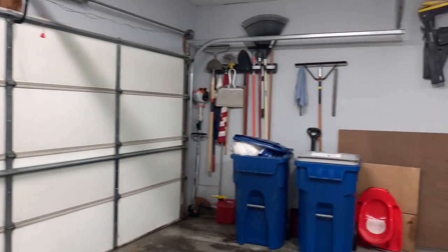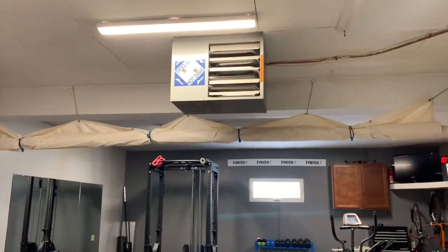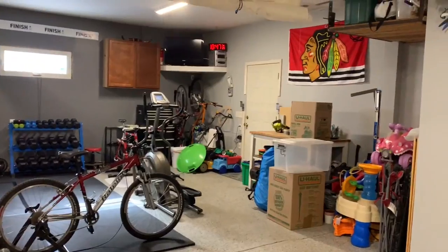Sought-after four-car heated garage with epoxy flooring and a hot water heater. Two-stall addition built in 2008. The garage is 39 feet deep — the front two stalls are 19 feet wide and the back two stalls are 23 feet wide.